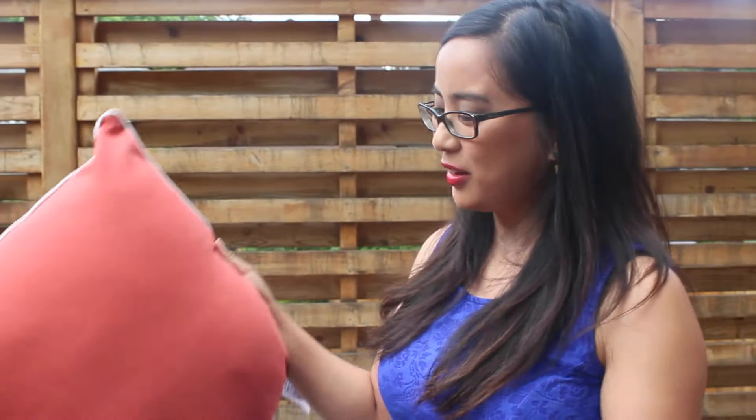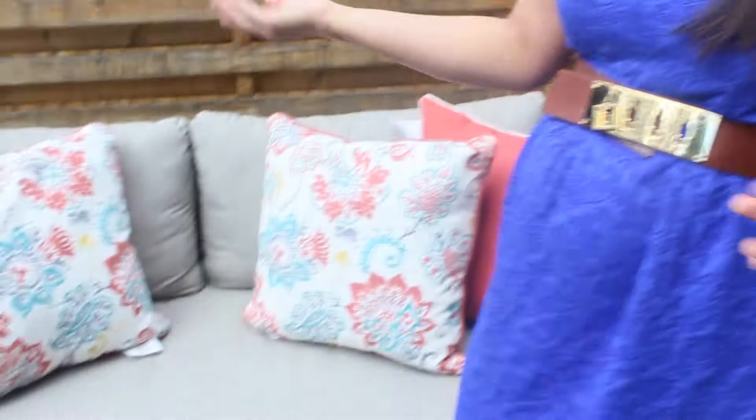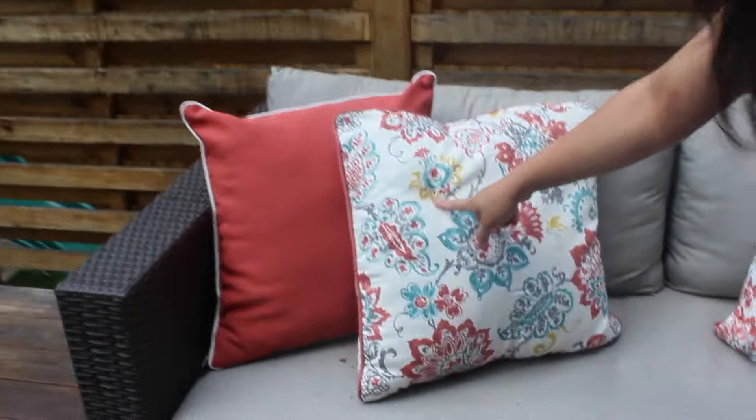Pillows are honestly one of the easiest ways to add a bit of pop and color in an indoor or outdoor setting. They're inexpensive and very interchangeable. For example, if we wanted to do more of a fall look, we could take out this one and do something with a bit more texture — maybe faux sheepskin. But for summer, you could bring in more of the yellow and keep it really fun and lively.